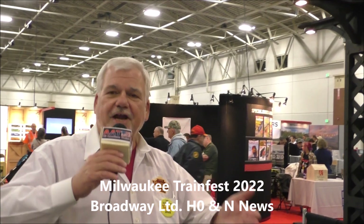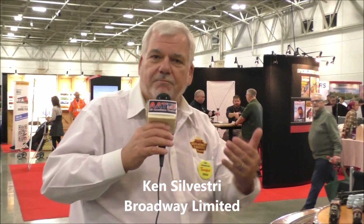Hey, Ken Silvestri, TrainFest, here with Rainer, and I want to show you some of New Broadway's products.